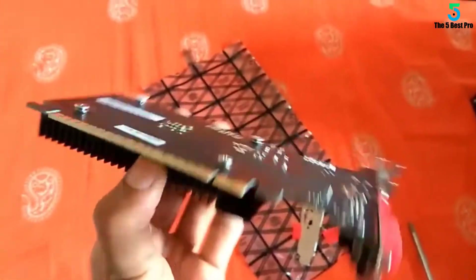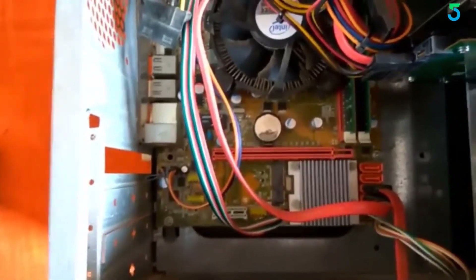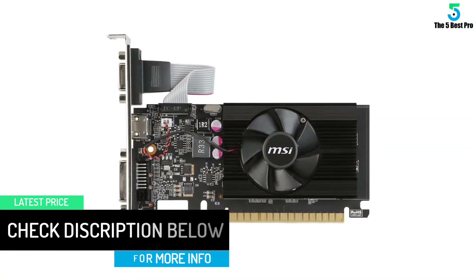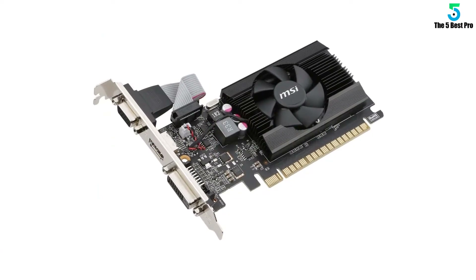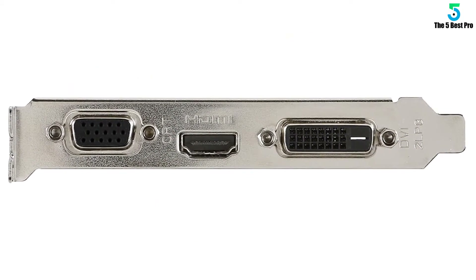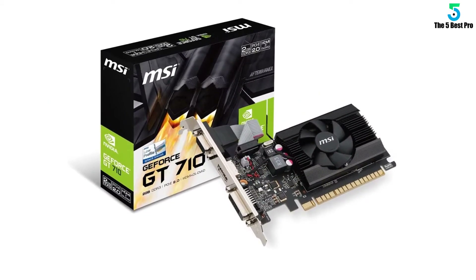The MSI Gaming GeForce GT 710 2GB graphics card for AutoCAD comes with the best price. It is the industry's most trusted, most preferred and quality graphics card for AutoCAD, and it is considered the gold standard by many users as well as non-users. If you are looking for a long-time investment with a quality graphics card for AutoCAD, don't look beyond the MSI Gaming GeForce GT 710 2GB. This product was featured and appreciated in reviews of graphics cards for AutoCAD in 2020, backed by many users.